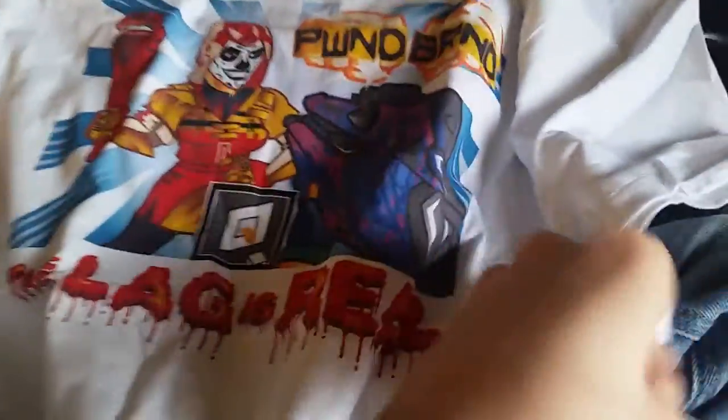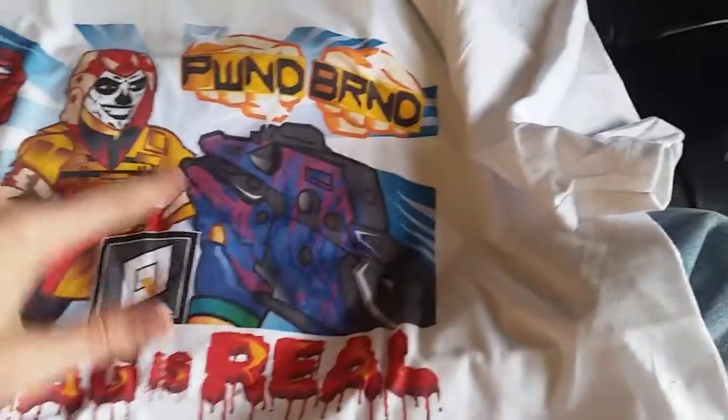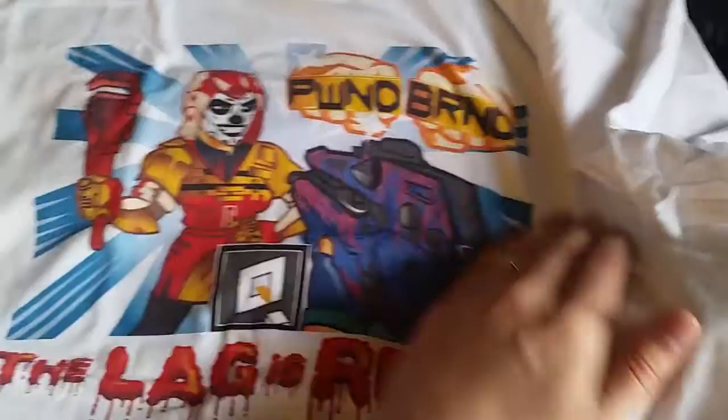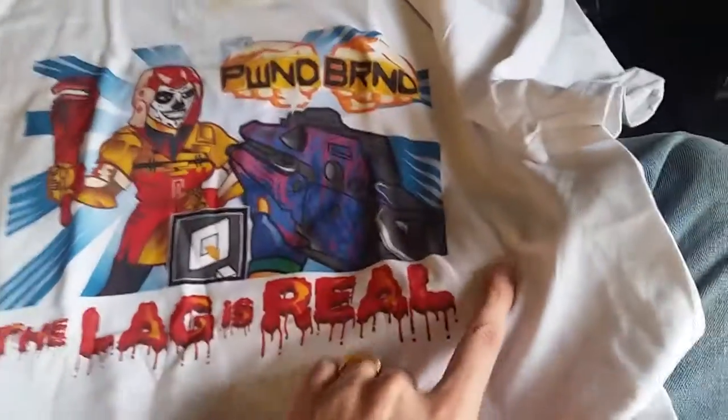Then we got another t-shirt over here. Let me get that one pulled open. This one says 'The lag is real.' It's got the Call of Duty looking, Dark Matter looking camo with a character with a wrench, and it's lagging out. The lag is real.